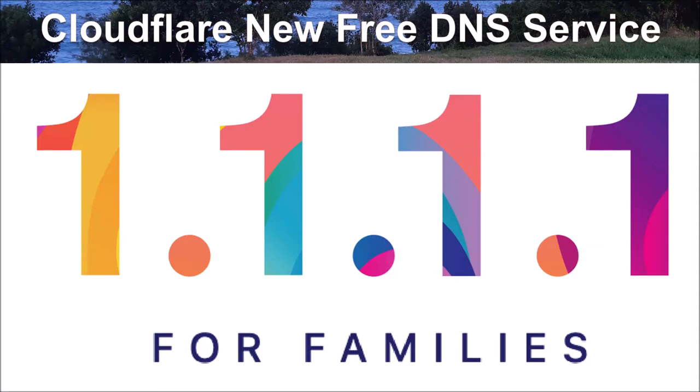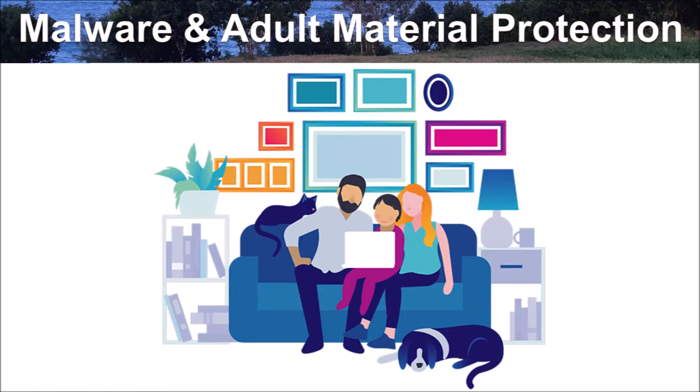Cloudflare launched a new free DNS service to protect users from malware and adult material. Cloudflare calls this service 1.1.1.1 for Families, and it is a free service that does not require any registration. The name 1.1.1.1 for Families is a bit misleading, as the particular DNS server 1.1.1.1 does not offer either malware or adult material filtering. For the rest of the video, this will be referred to as the .1 Family Service.